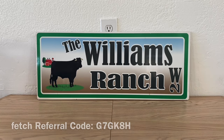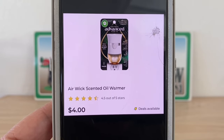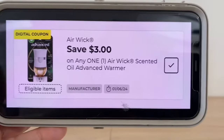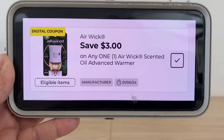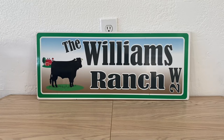Let's get started with these deals and steals. The first one is this Airwick scented oil warmer for four dollars. Some of us do have that four dollar digital coupon giving us that Airwick warmer for free, but if you already used that coupon, you can clip this one for three dollars, giving you that Airwick warmer for one dollar out of pocket. Hopefully your stores are now stocked with that item.